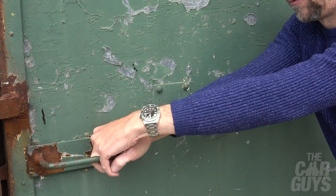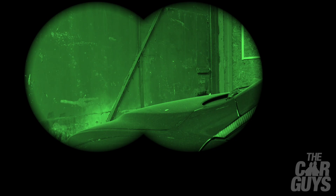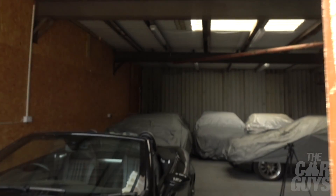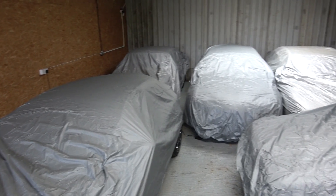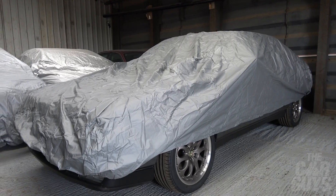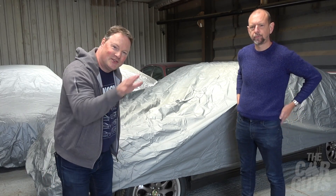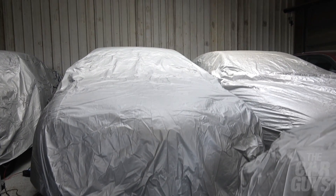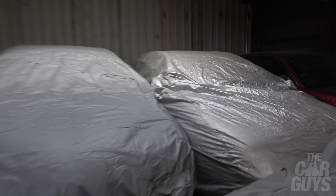Let's get inside. Here we are inside the secret hangar. We've got some alluring shapes underneath these covers and we've got no idea what they are.